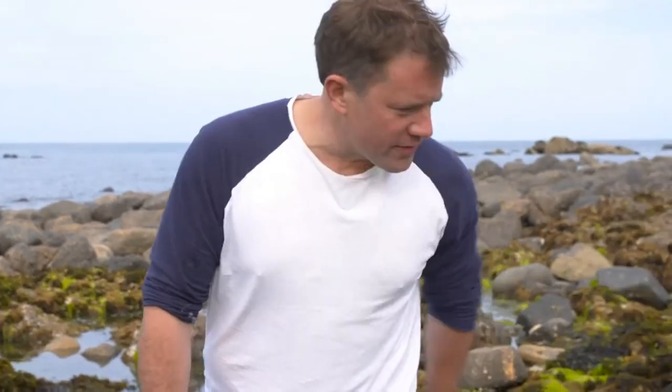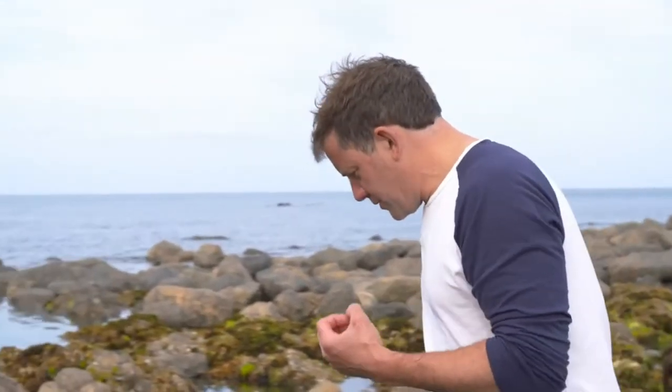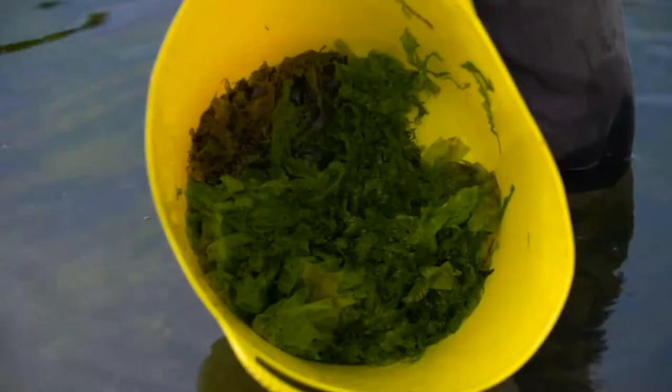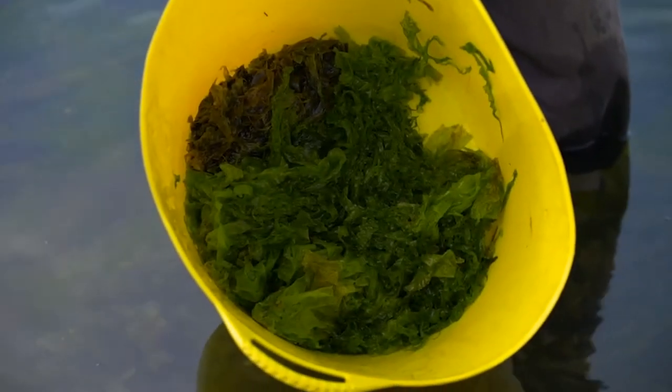So where's the most prized seaweed? We've got some nori. Nori is what the Japanese make sushi rolls out of. Yeah, exactly — this is nori. Oh, that's got a good flavour. This morning's harvest is destined to be dried.